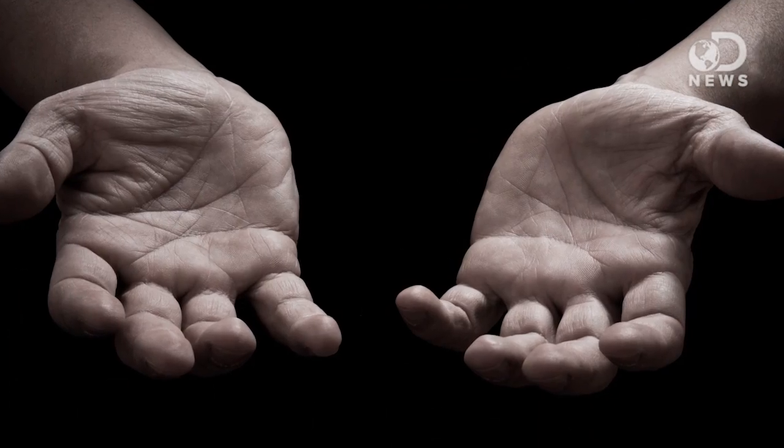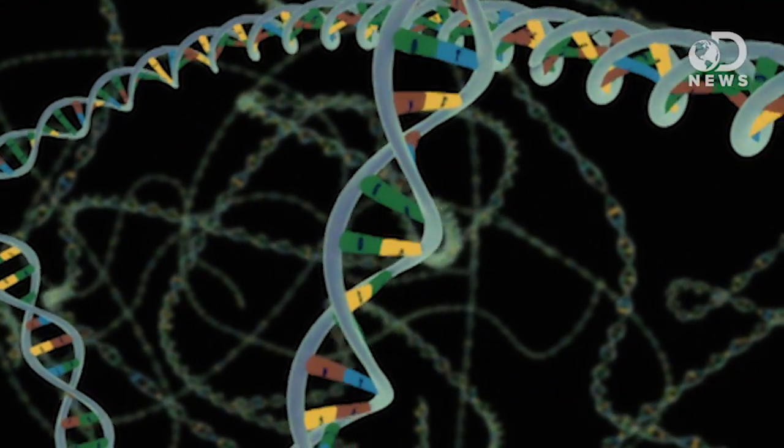And the winner of the first evolutionary prize is the hand! No but seriously, inside of the embryo of both apes and humans, thousands of genes work together to build the arms and legs and attached hands and feet.